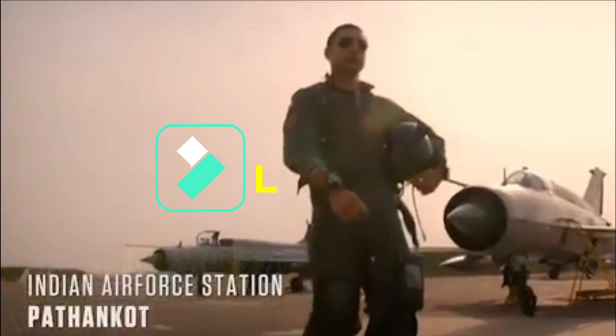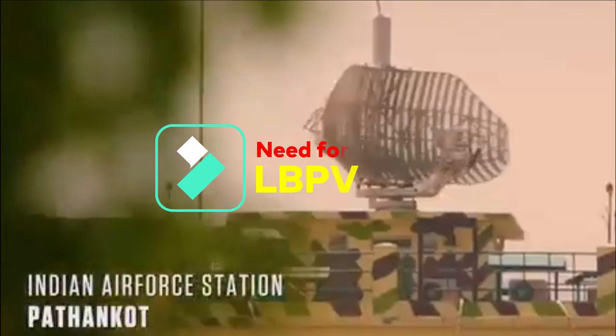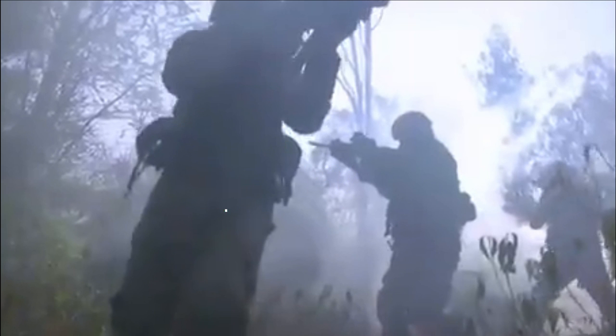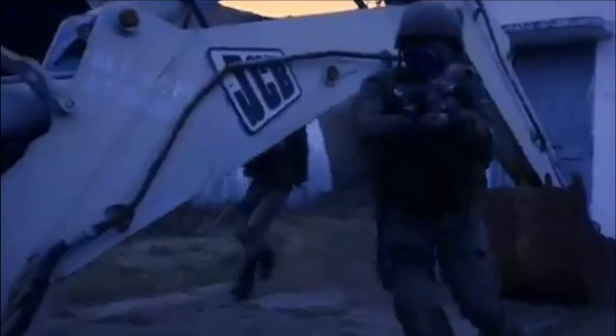On 2nd January 2016, Pathankot Air Force Station was attacked by a group of heavily armed terrorists with AK-47s, grenades, and IEDs. This incident was a wake-up call for the Indian Air Force to strengthen air base security and highlighted the need for armored vehicles inside the air force base, with the help of which commandos or soldiers can move safely in the event of any attack.